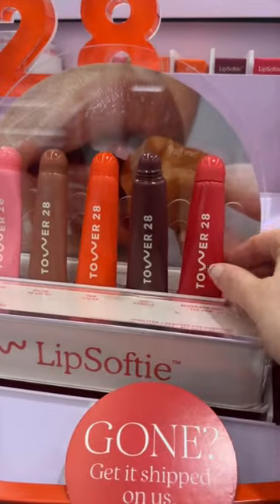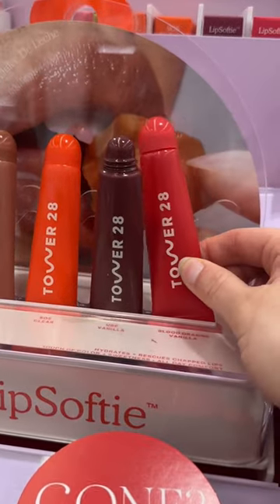Lip balm girlies — Tower 28 just launched these new lip softies. I recommend the darker colors if you want pigment.